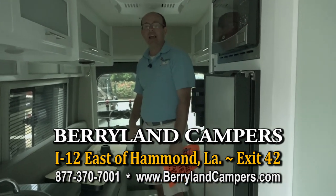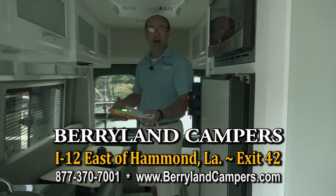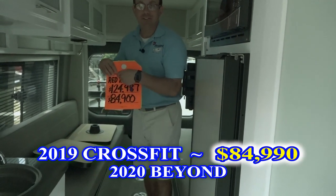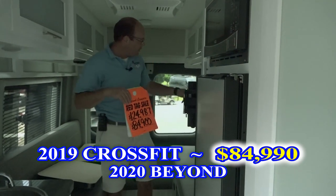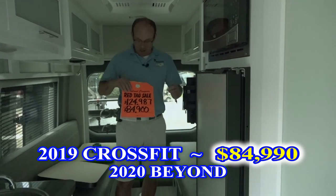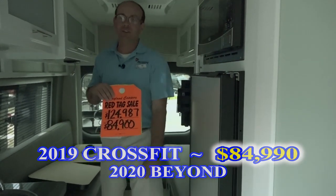Come check us out here at Berryland Campers. We have a big selection of brands, and of course this one is on sale. This is a 2019, the last of the CrossFits. From there we move into 2020 and beyond — we've got the 2020 Beyonds in stock and the 2019 CrossFits on sale.